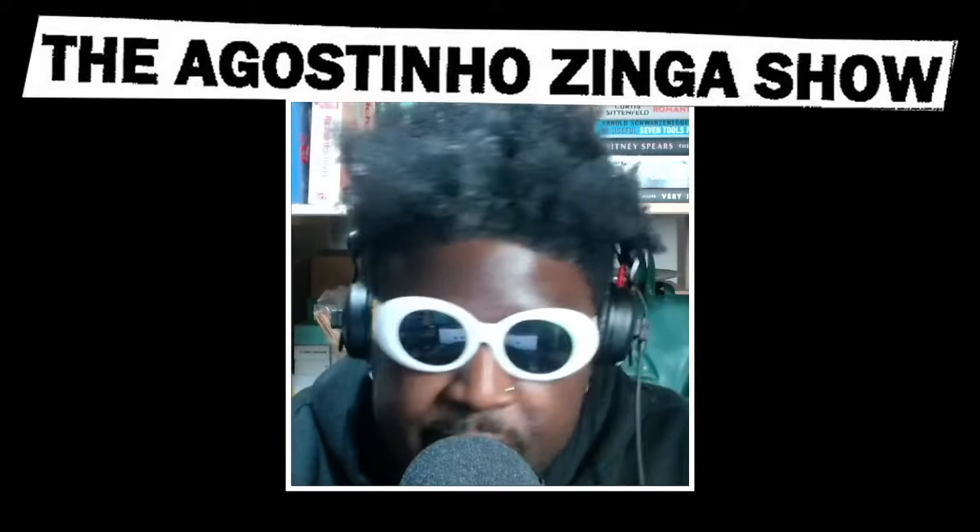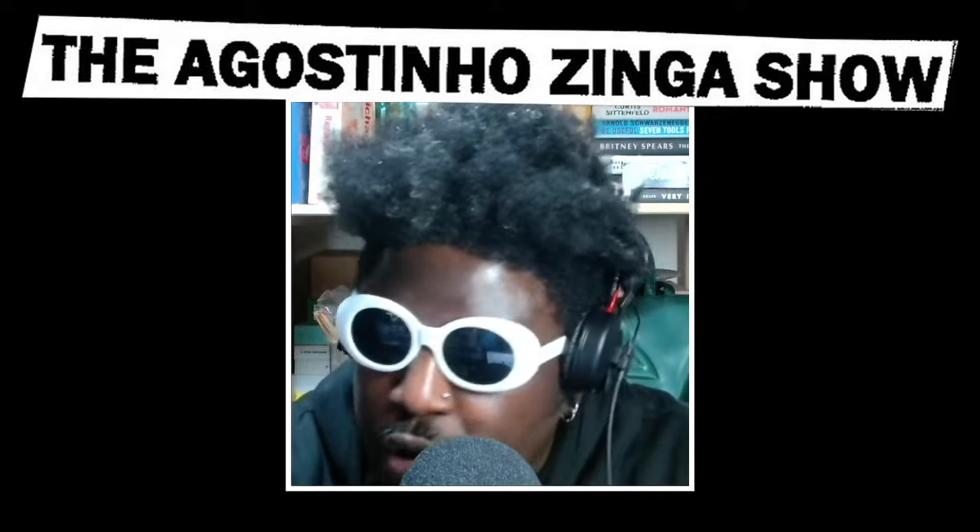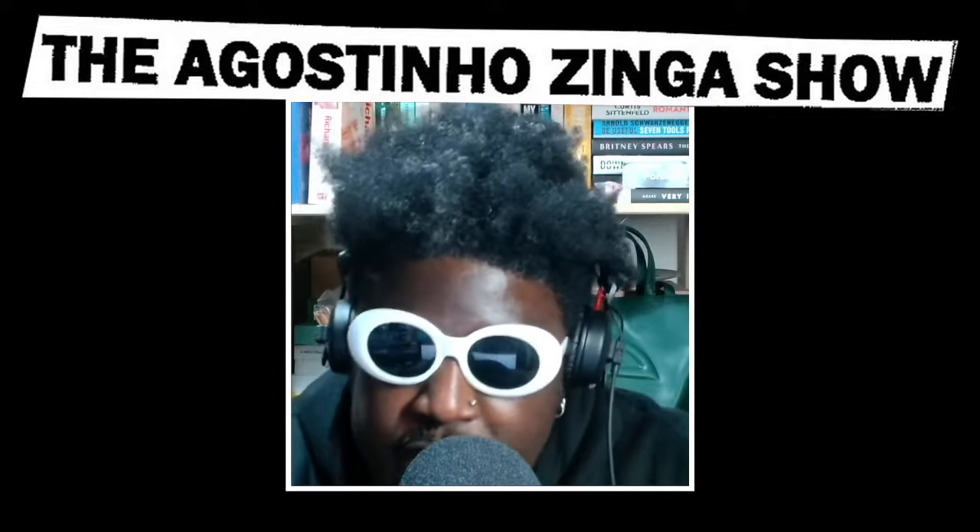Jowned have also released extra pictures of their new New Balance 2002R Gore-Tex, and I love them. I know I'm a bit of a Jowned apologist, a Jowned nut hugger — I love Justin Saunders.